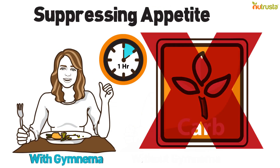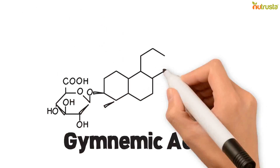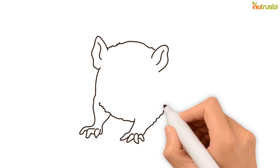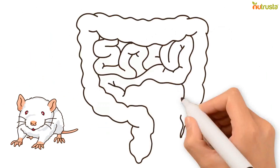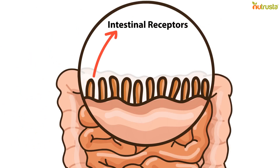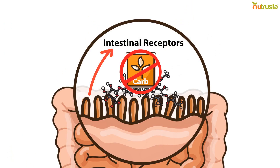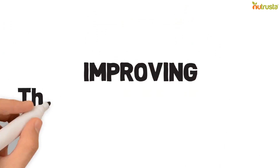Gymnemic acid, a bioactive constituent of the Gymnema plant, is structurally similar to glucose. A study on lab rats discovered that gymnemic acid actually binds to intestinal receptors, locking carbs out and preventing their absorption.